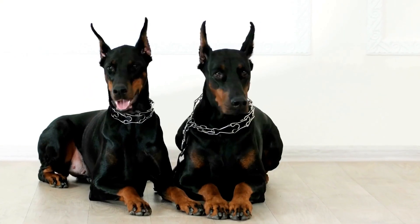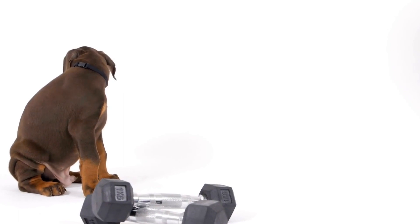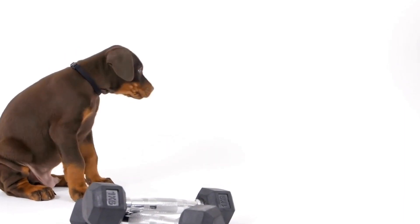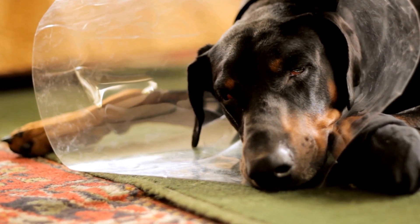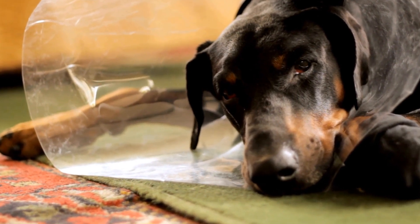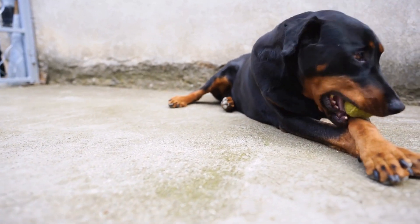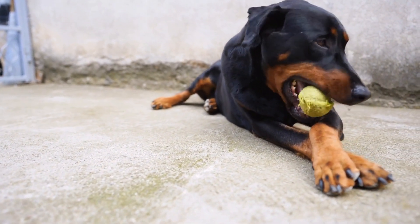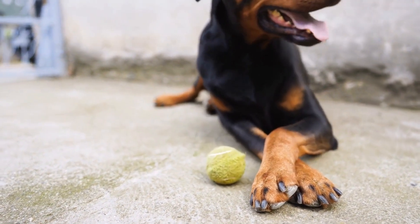Three: Mental Stimulation. In addition to physical exercise, Dobermans need mental stimulation to keep their intelligent minds engaged. Set up interactive puzzles or provide them with chew toys that require problem-solving skills. Engaging in obedience training and teaching them new tricks can also provide mental stimulation and strengthen the bond between you and your Doberman.